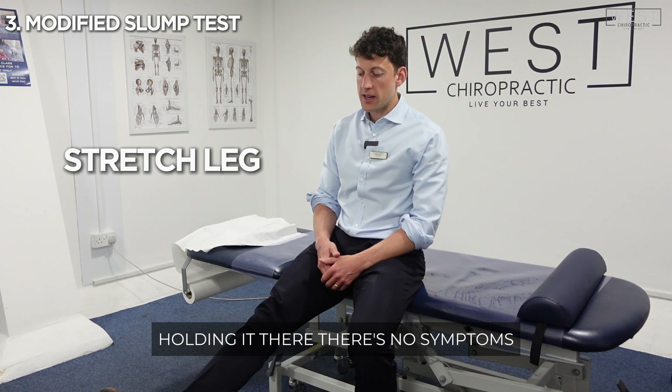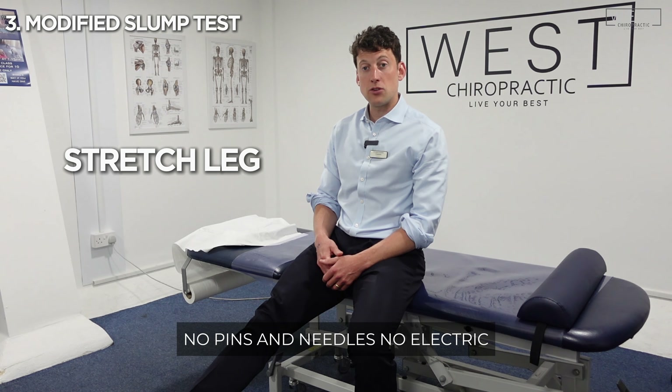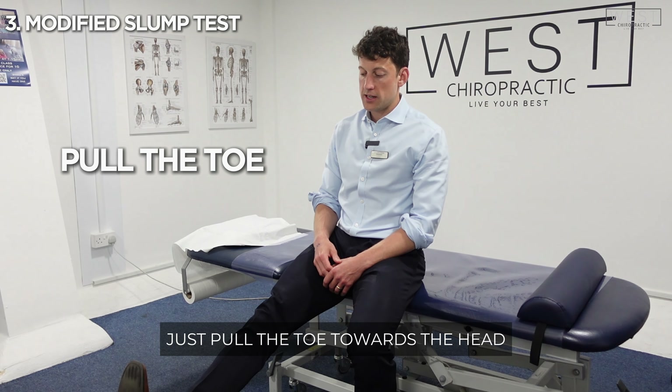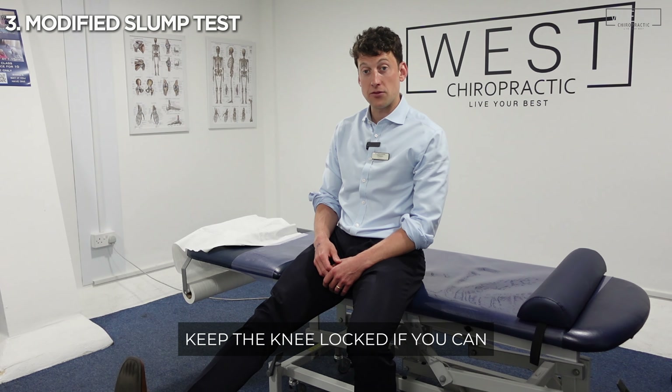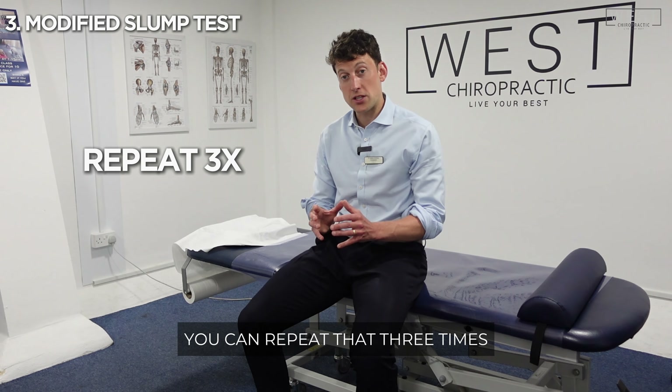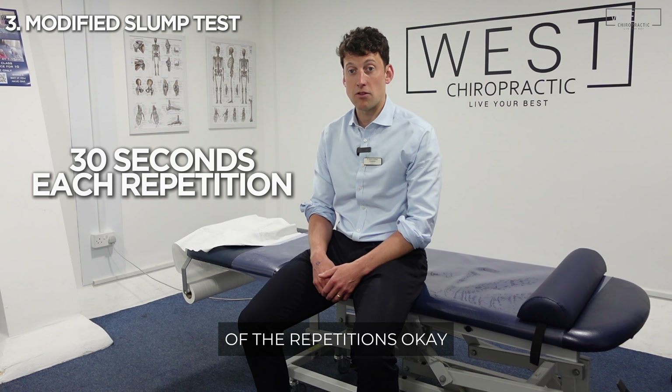Lifting the leg up again and holding it there. If there are no symptoms — no pins and needles, no electric shock type pain — just pull the toe towards the head and that will help to stretch out the hamstring. Keep the knee locked if you can, leg nice and straight, then relax back down. You can repeat that three times, trying to do 30 seconds on each repetition.